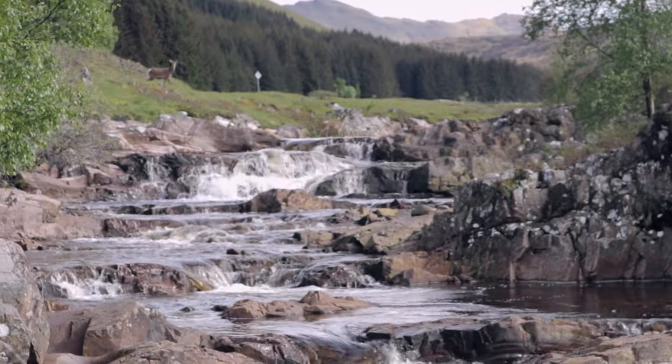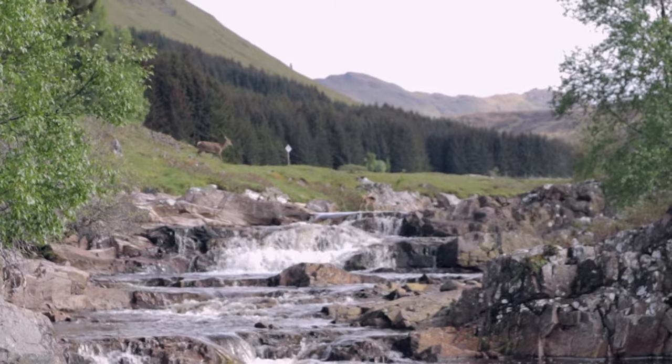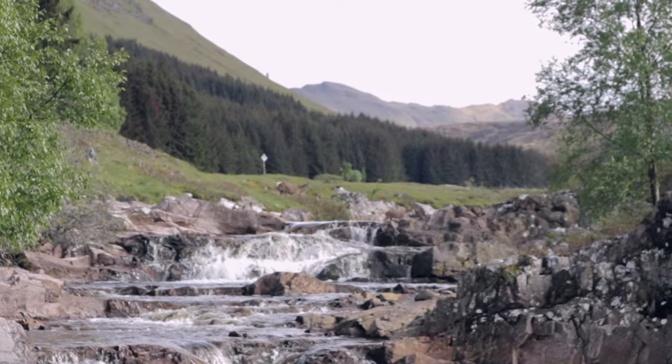After an absolutely stunningly picturesque drive, I've come to Glen Lyon — and there's deer! There are deer walking through the river up there. How amazing — a family of deer just walking through the river. A stunning drive through the glen up to Glen Lyon. Not sure how it's pronounced, but just absolutely picturesque.